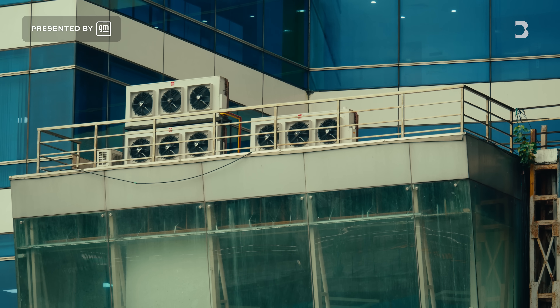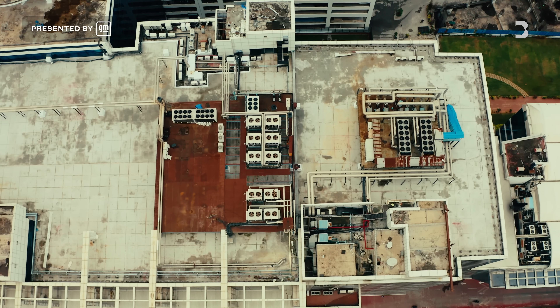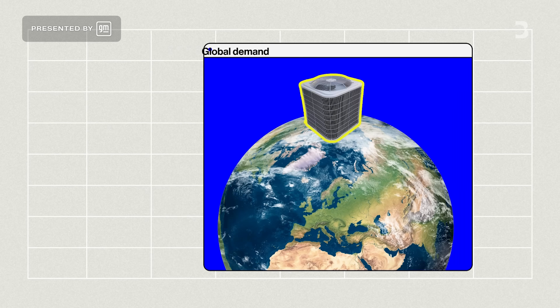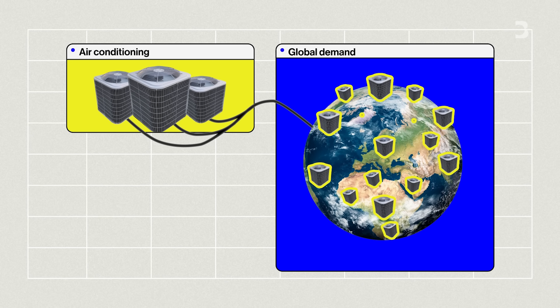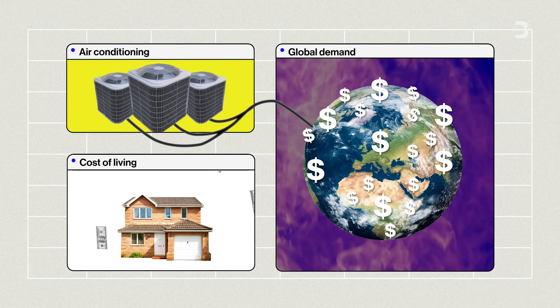Cooling, whether that's air conditioning or refrigerators, is probably one of the biggest challenges we face with respect to climate change. It's one of the least publicized threats in my view, for all the progress we are making towards decarbonizing the broader energy system. Global demand for air conditioning is predicted to triple by 2050. Meeting that demand is a challenge that's at the heart of both the climate and cost of living crises around the world.